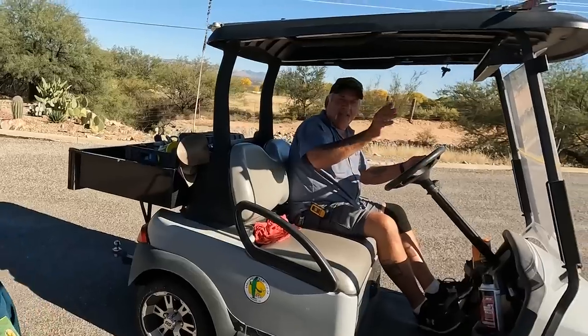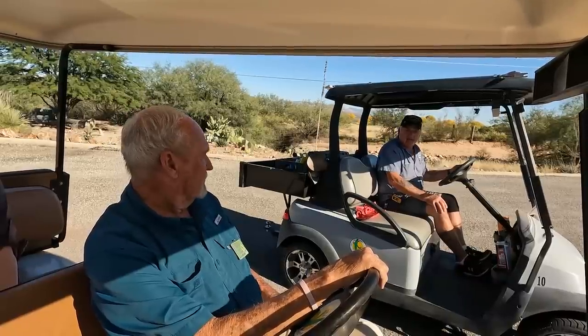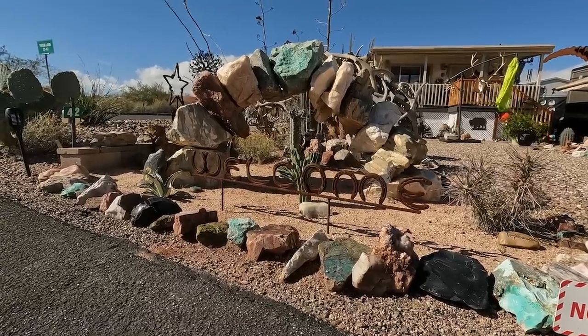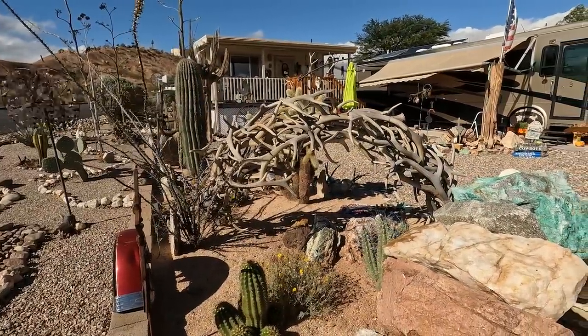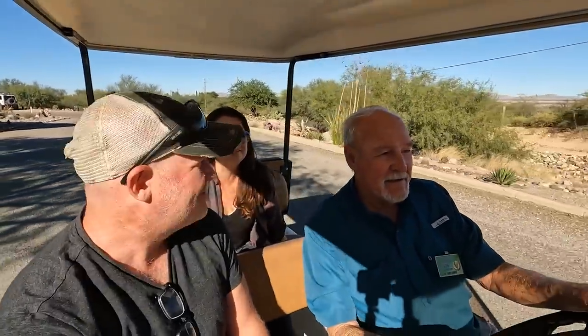This is Dennis, our lead maintenance man - television, electrical, everything pretty much whenever there's a problem in the park. Behind you, Don, is the residence of the man and woman who build the arches. They work sometimes in South Dakota at an elk resort, and that elk arch is something they made. I enjoy giving tours of this park so much. I love the people here and I love the park - this is just a delight to get to take you guys around for a tour.